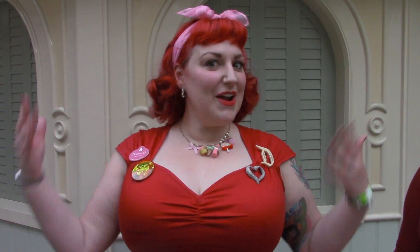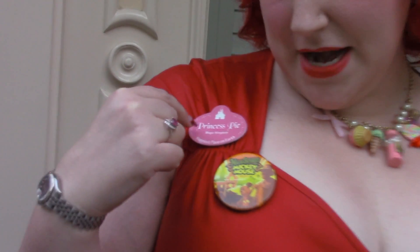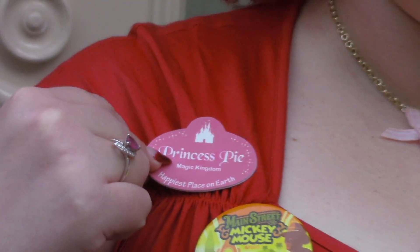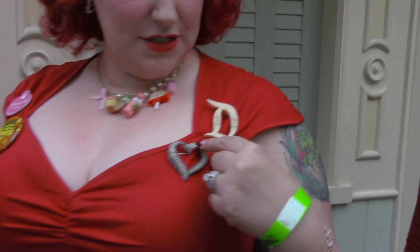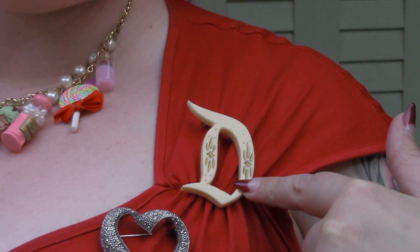I want to share with you today what I'm wearing from head to toe. I've got this pink scarf in my hair that I bought from Tatiana online. I've got my annual pass button that I just got for the show we're going to see later. I got my name tag that says Princess Pie that I got from Etsy. I got this heart brooch I've had for a really long time, and of course my D from Match Accessories.